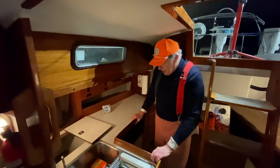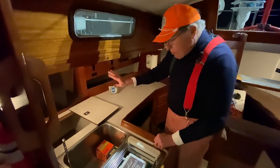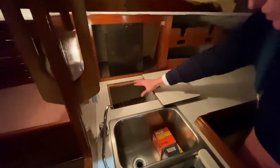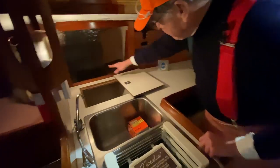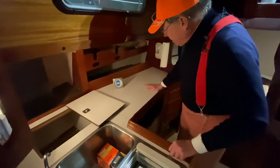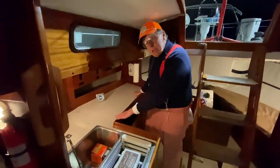Here we are in the galley — it's small, it's compact, but it would service the racing crew very well. We've got pot storage down here in that little locker, and the same sort of thing behind here for dry food, glassware, plates and so on. Great big counter space for sandwich making — a lot of sandwiches when you're racing.